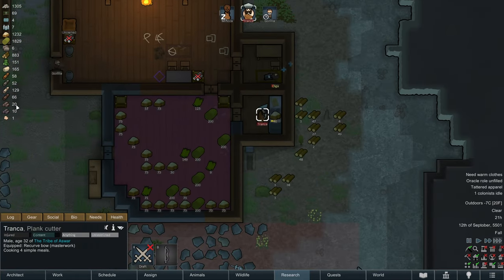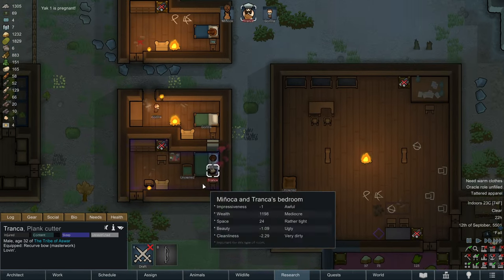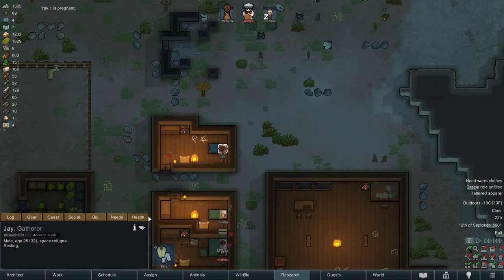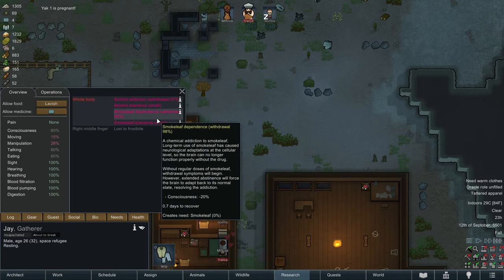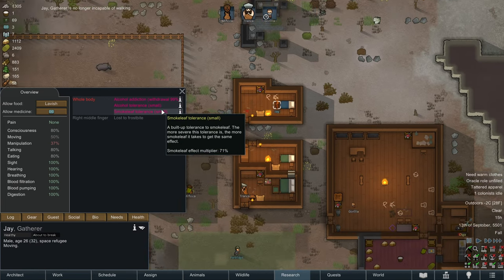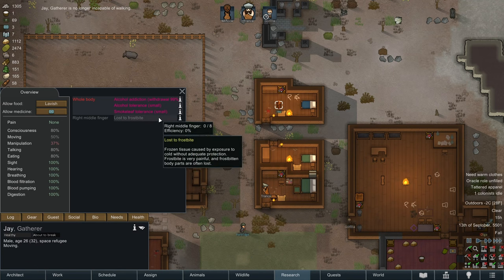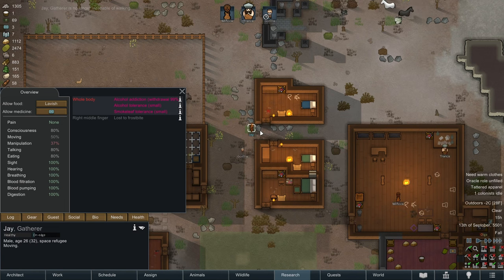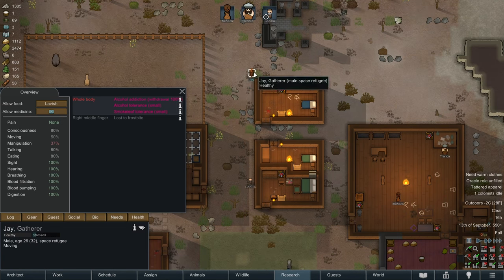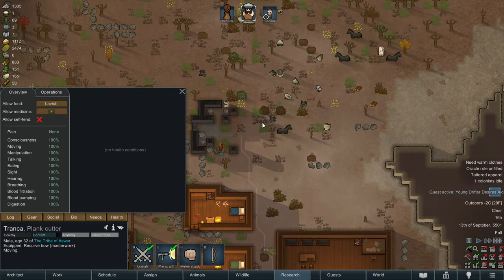Tronka's cooking up a midnight snack — looks like we're a little behind on our food production. Keep an eye on this prisoner; we don't want him running off. Jay Gatherer is no longer capable of walking — he's no longer addicted to smoke leaf. So what's going to happen to Jay? Is he just walking away? Tronka, I want you to be ready to capture this guy — I don't know if he's wandering or if he's trying to leave.